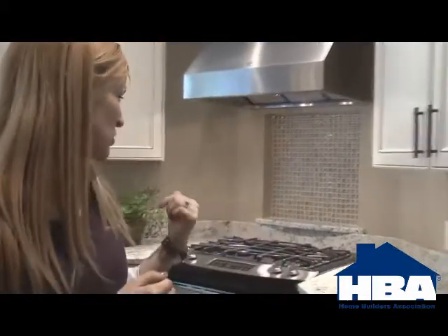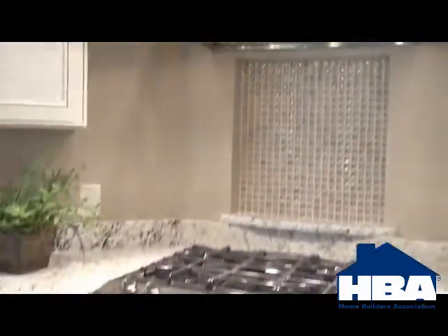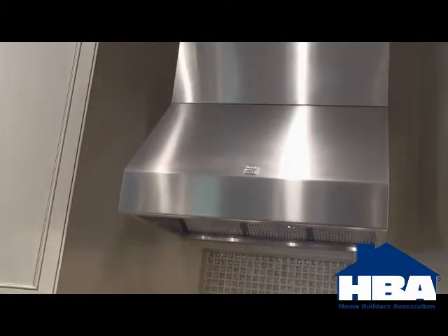We also use a commercial range and a hood in this kitchen, and we're seeing that feature more and more. It's a slide-in gas range, a Kenmore appliance, and the hood is all vented to the exterior and offers different speeds and lighting schemes. It's definitely something that would benefit the at-home chef.